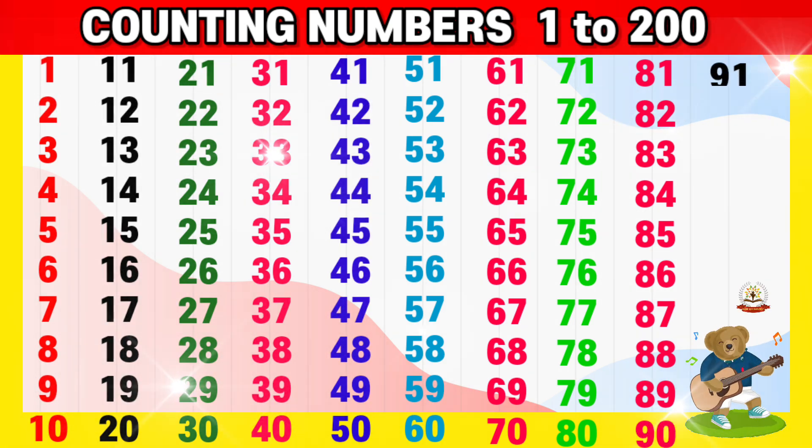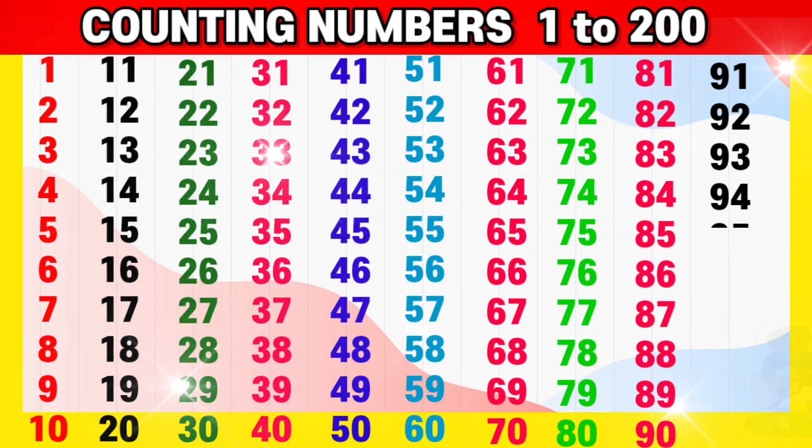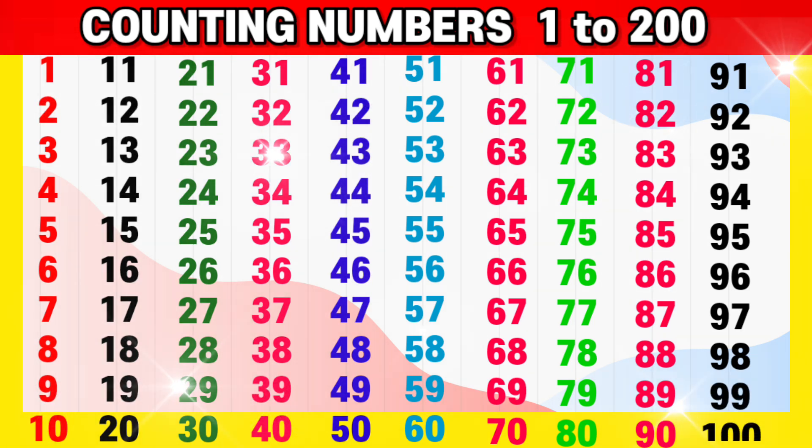91, 92, 93, 94, 95, 96, 97, 98, 99, 100. That's good!